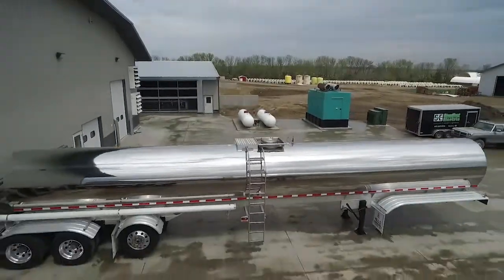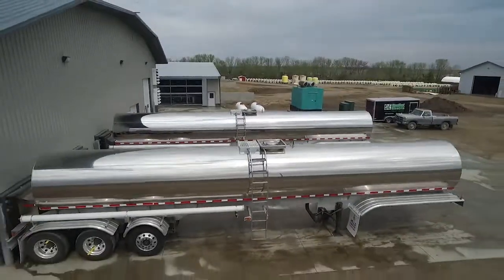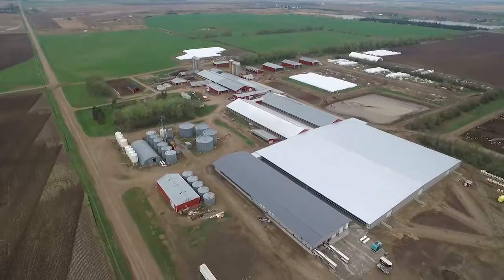The operation produces more than 10,000 gallons of milk every day. In Lisbon, North Dakota, this is Mikkel Pates for AgWeek. The Qualls can milk 1,100 cows in five and a half hours with only two or three people. Thanks for watching AgWeek TV on YouTube. Make sure to like and subscribe — new videos every Saturday.